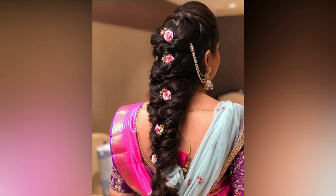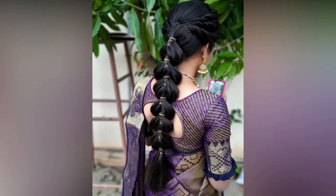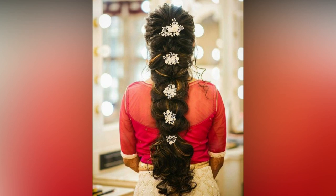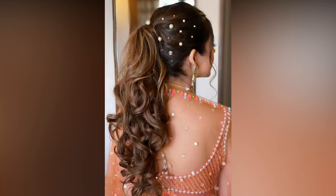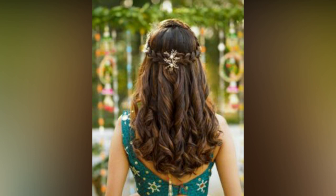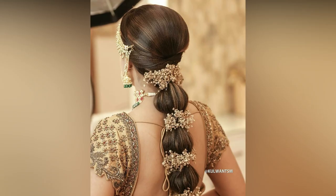Your bridal hairstyle deserves as much attention as your makeup and dressing choices. An outfit worn with a different hairstyle can totally change the look, and hence what kind of bridal hairstyles you choose for your wedding occasion should be a thoughtful decision. So to ensure that your bridal hairstyle perfectly complements your wedding looks, here we bring to you latest bridal hairstyles that are sure to win you a lot of compliments.